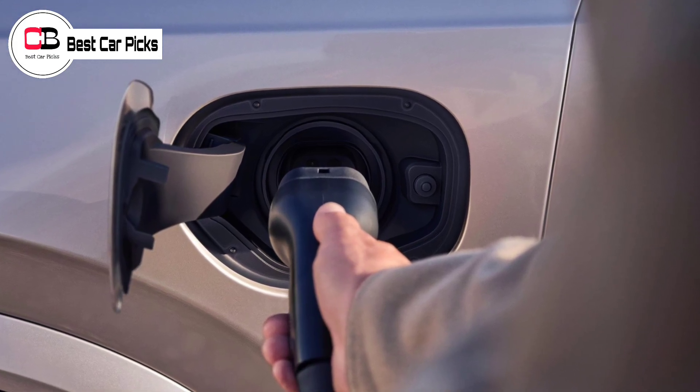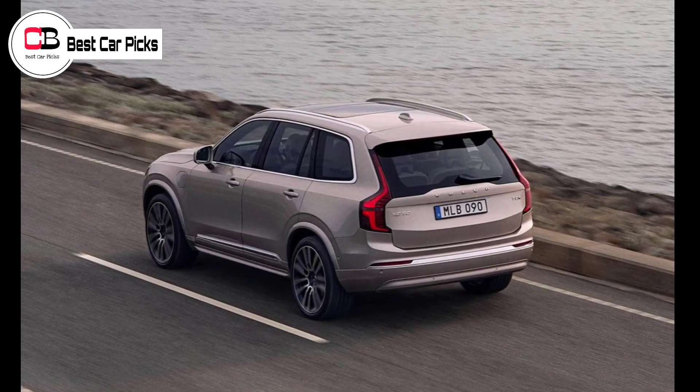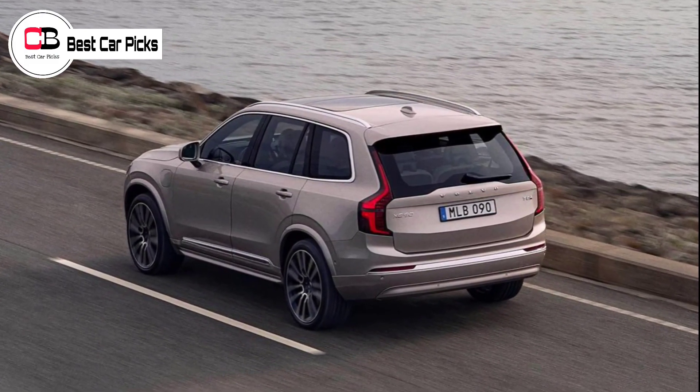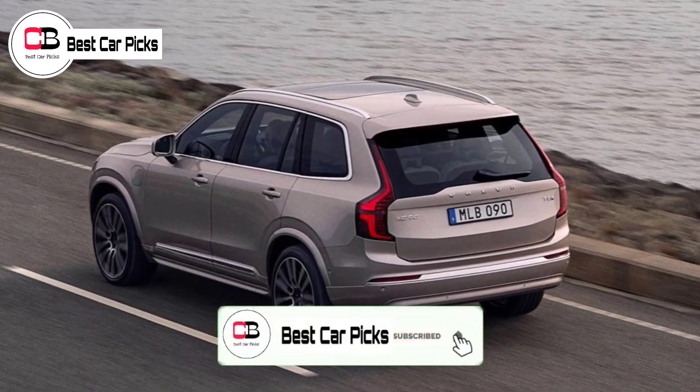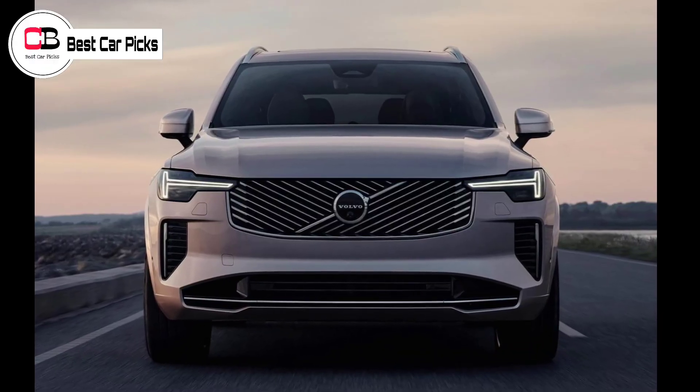Compared to the existing XC90, there's extra center console storage space, another cupholder, and a relocated wireless phone charger, as well as a redesigned gear selector. Additional sound insulation has also been fitted to reduce road noise.